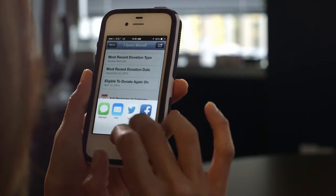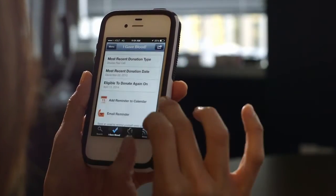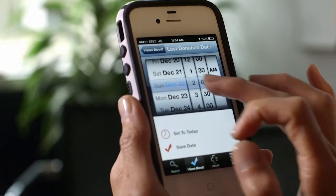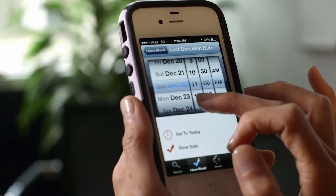Users can also encourage others to donate blood by sharing their blood donation locations and dates on social media sites. They can also send email reminders for blood donation appointments.